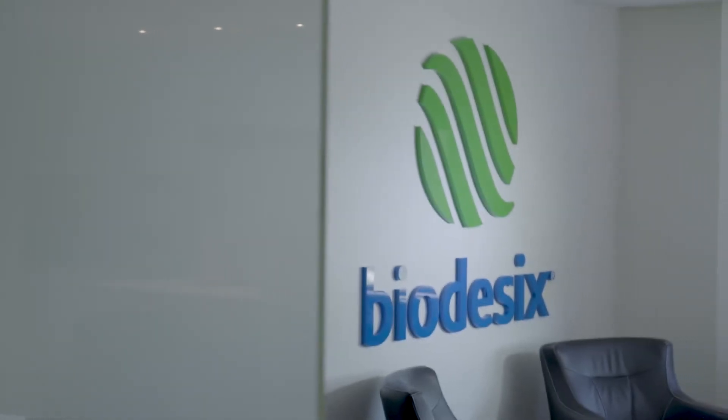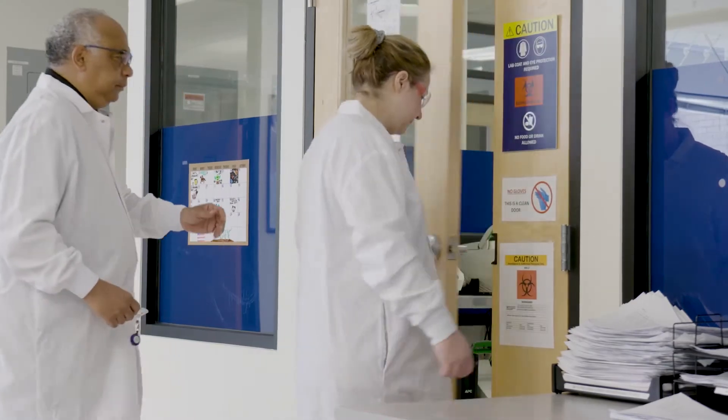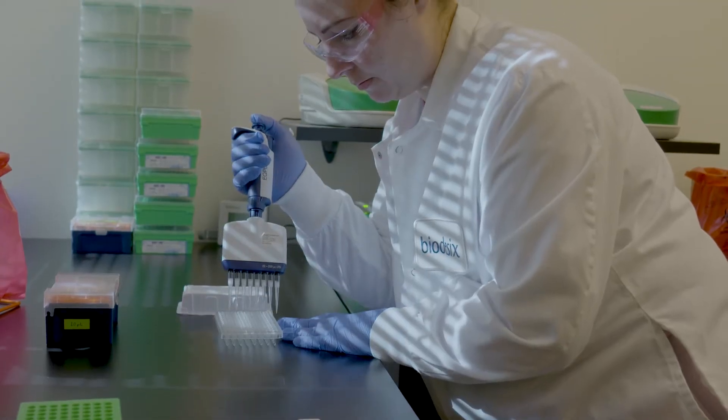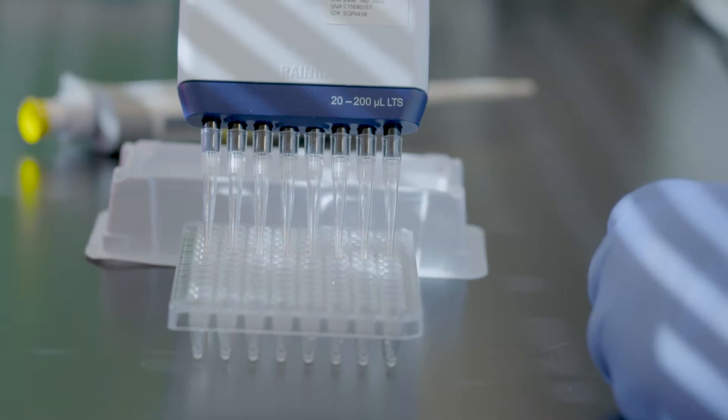Biodesics is a solutions-based diagnostics company. We're very focused on taking early stage technologies, embedding them into diagnostic tests, and from there bringing those forward for cancer patients.